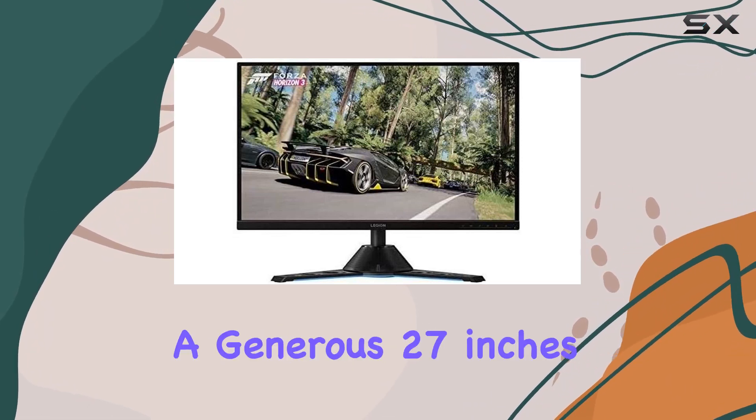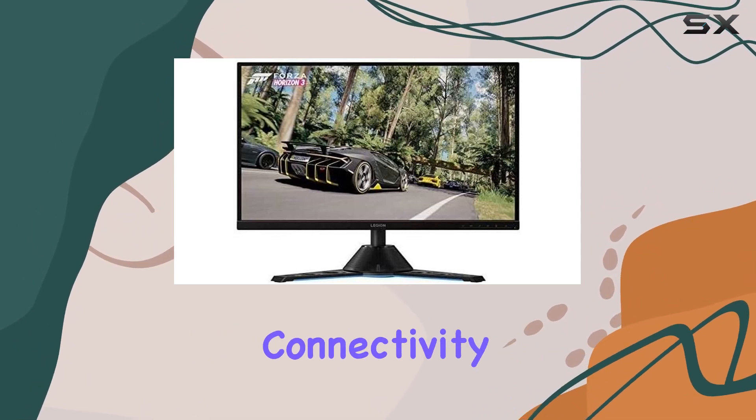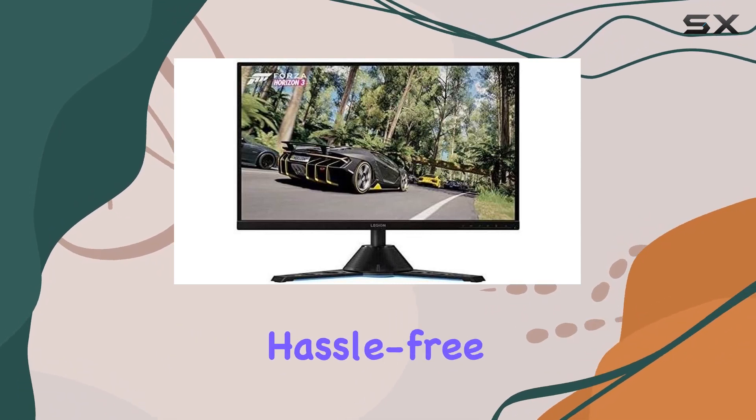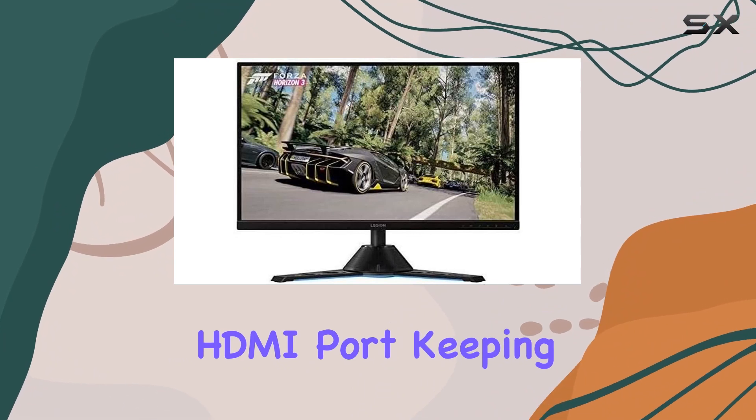The screen size, a generous 27 inches, dominates the visual experience. Connectivity is streamlined with HDMI technology, providing a hassle-free setup. The monitor boasts a single HDMI port, keeping things straightforward.